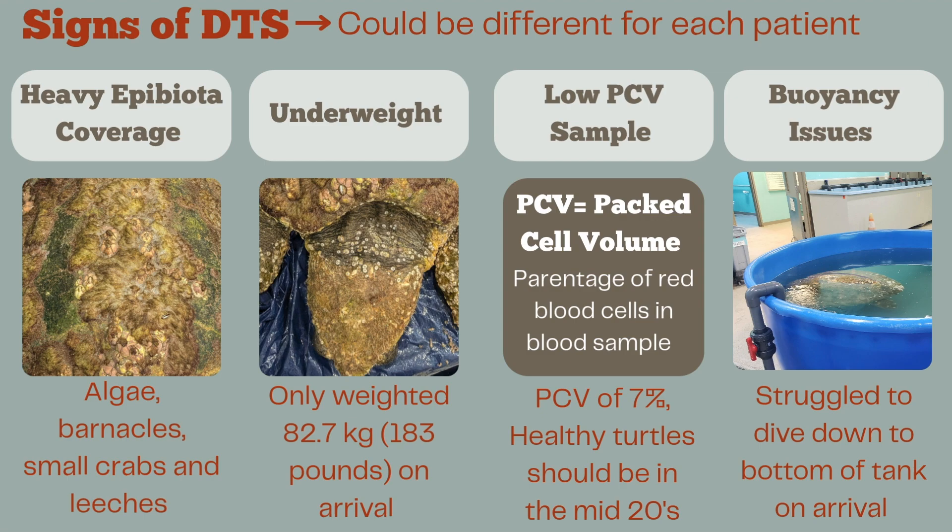We also do blood samples called a PCV — packed cell volume — which shows the percentage of red blood cells within their blood. Usually for normal turtles it should be in the mid-20s, but when Lycan came in it was at 7%, which is very low. And lastly, we also look for buoyancy issues. If they're struggling to dive to the bottom of the tank on arrival, or if they're floating a lot of the time, this is another sign of DTS.